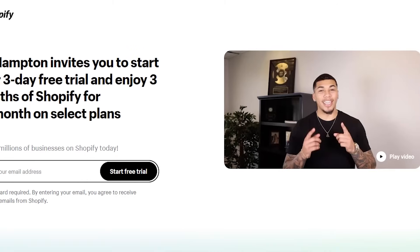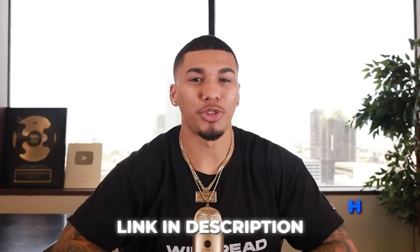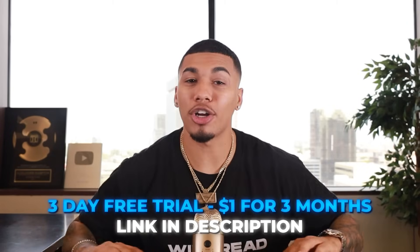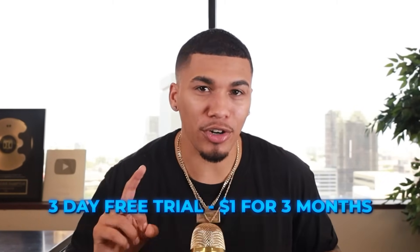To create a successful online store, you need to open up your online store — and this is the first big step you'll be taking. I personally want to help you do that without feeling like you're coming out of your pocket right away, so I partnered up with Shopify to help you get this done in the most budget-friendly way. With the link in my description, you can get a three-day free trial on Shopify with no credit card required, and then you'll only be required to pay one single dollar for your first three months.